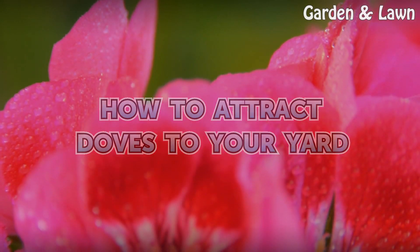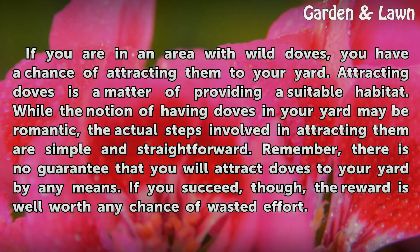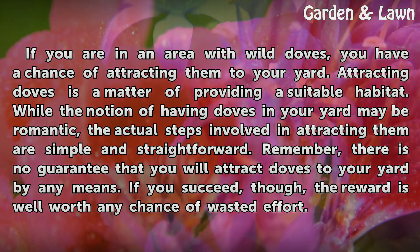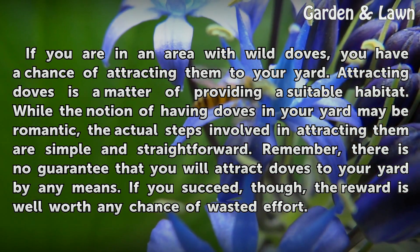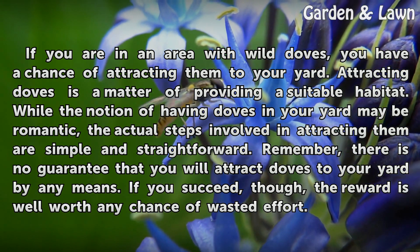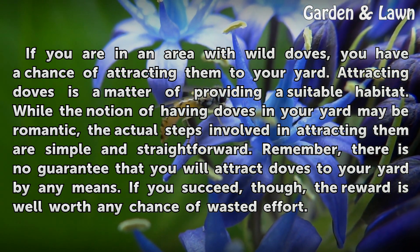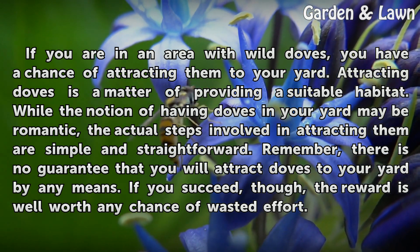How to Attract Doves to Your Yard. If you are in an area with wild doves, you have a chance of attracting them to your yard. Attracting doves is a matter of providing a suitable habitat. While the notion of having doves in your yard may be romantic, the actual steps involved in attracting them are simple and straightforward.